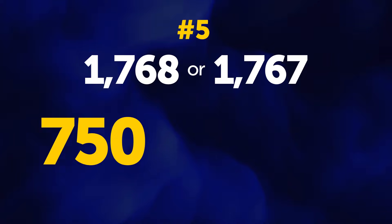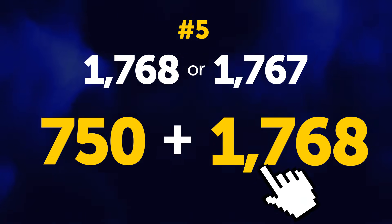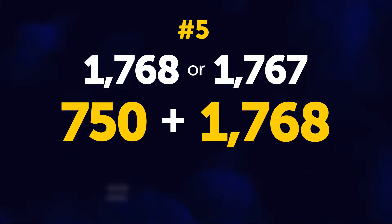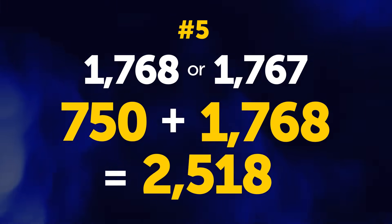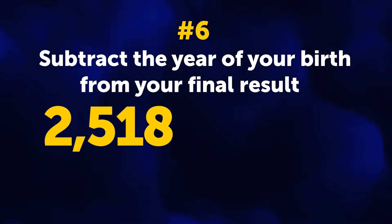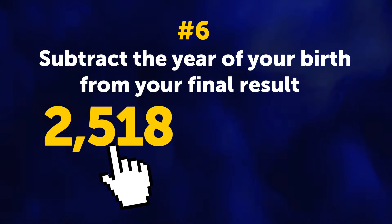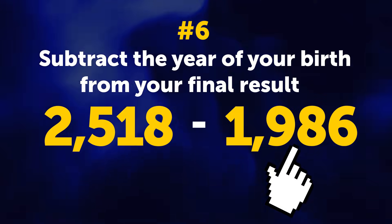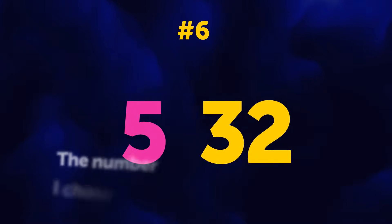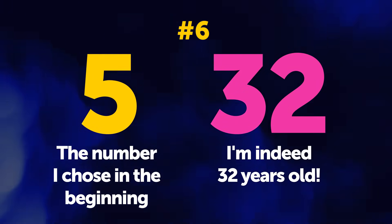I already had my birthday this year, which means I need to add 1,768 to 750. Done — this is 2,518. Finally, I'm supposed to subtract the year of my birth from the final result. 2,518 minus 1,986 is 532. That's fantastic! 5 is the number I chose in the beginning, and I'm indeed 32 years old.